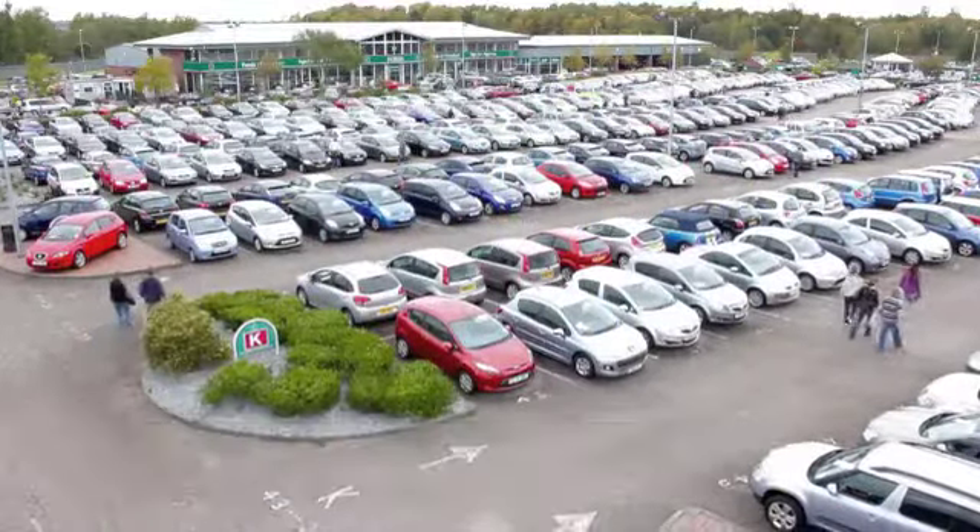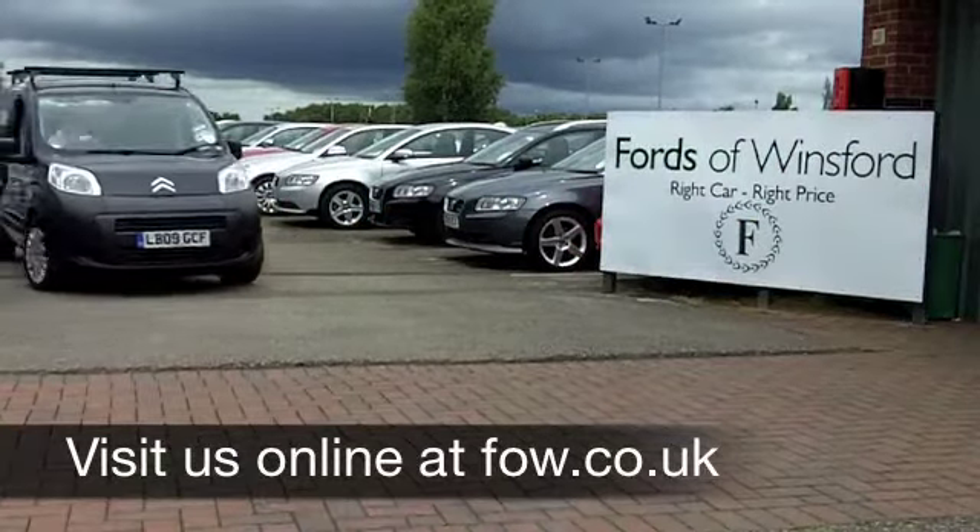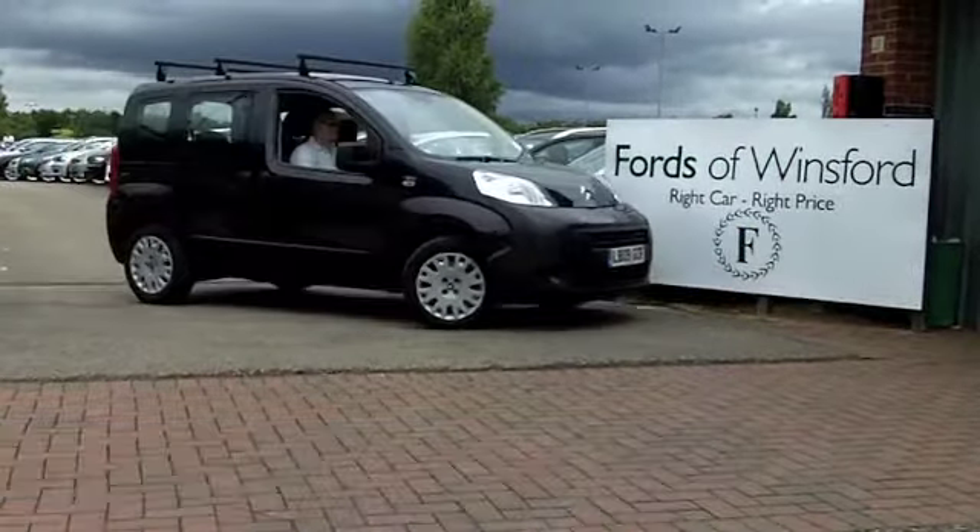You can test drive same day — just bring your licence with you. Discover this great car for yourself at Fords of Winsford.